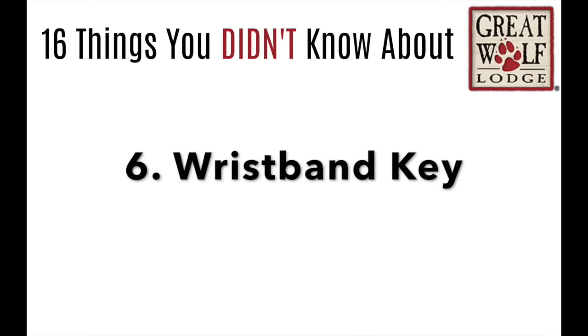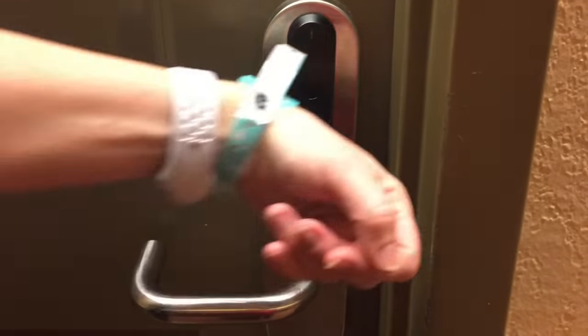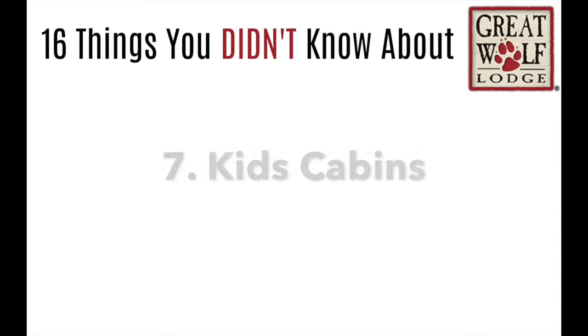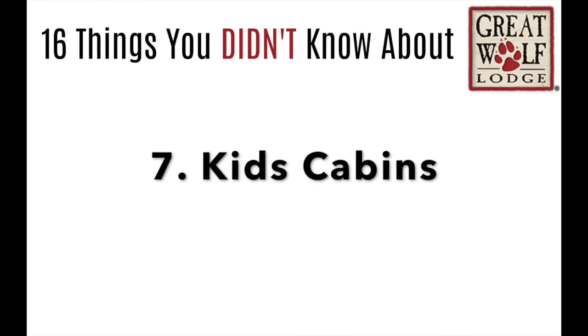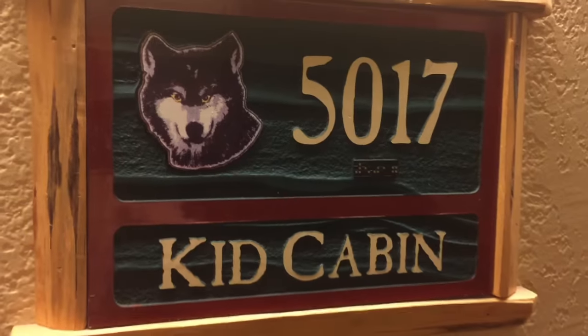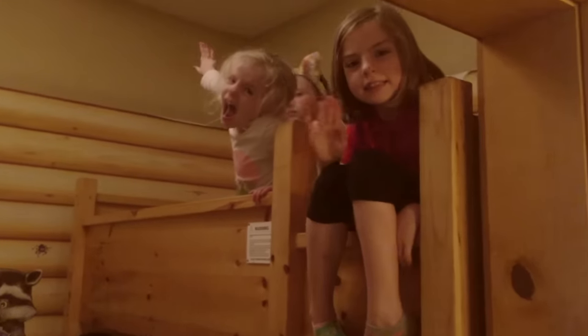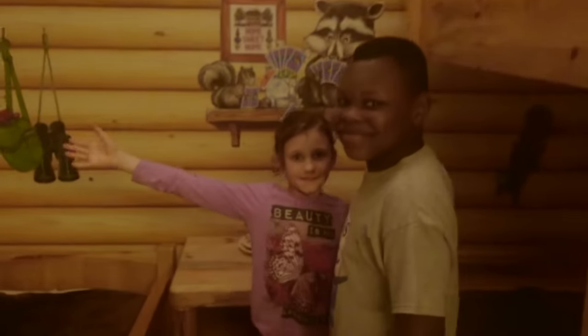Number 6, one of my favorite things about Great Wolf Lodge is the wristband key. In order to get into the water park, you have to have a wristband, and it's also the key to your room. Number 7, if you have little kids going with you, it's worth the extra money for the kid cabin — it has bunk beds, a little TV, and my kids and their cousins had a blast.